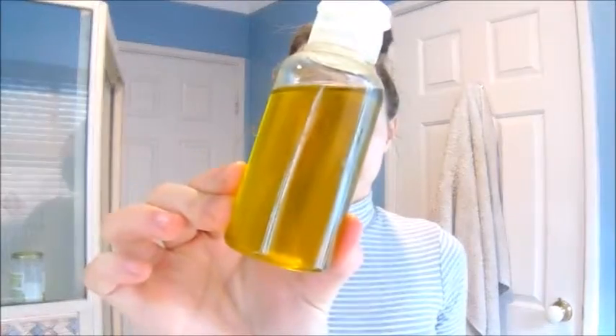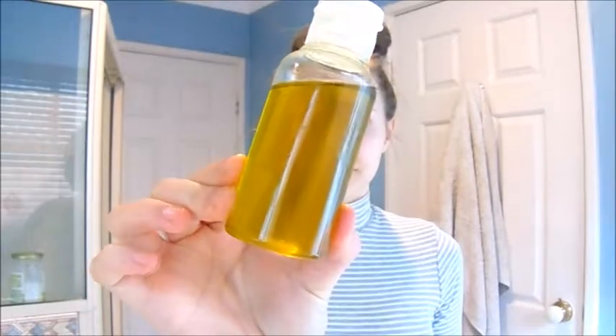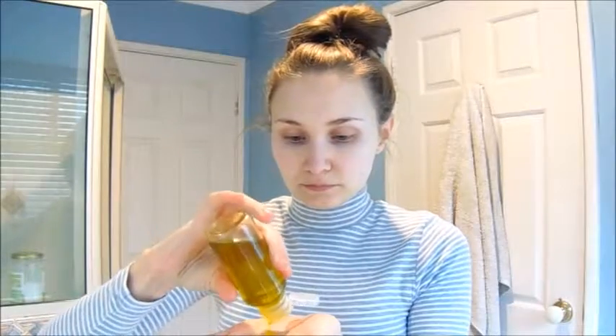Hello everyone, this is Kayla from Wholesome Change. I'm going to be showing you my organic skincare routine. We're starting with some organic olive oil, which I love to use every day for cleansing and moisturizing. I'm going ahead and getting a few dabs of that, rubbing it on my skin ready for cleansing. This is really great for my dry skin — it really helps to keep it nice and soft.